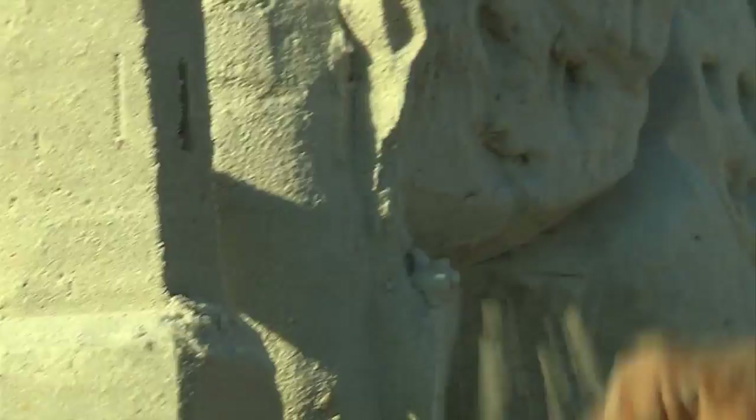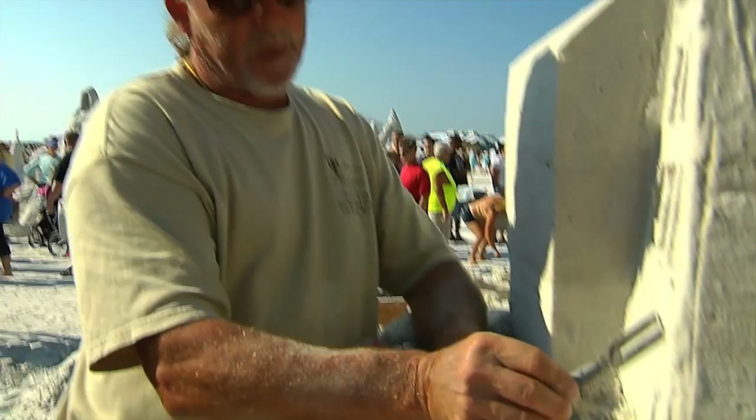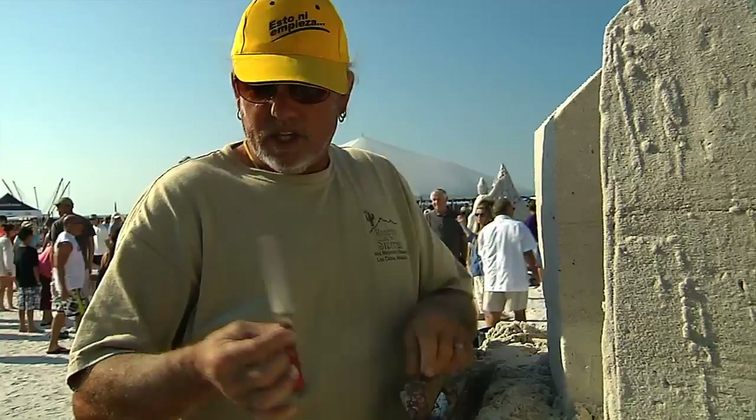Do you build your structures from top to bottom or bottom to top? Top to bottom, because if we were doing it from the bottom up, as you can see when I'm carving this, it would just cover what you've already carved. What kind of tools do you use? A lot of cement trowels, like this down here that I'm cleaning off. Kitchen tools. These are homemade by Amazing Walter around the corner. And then, of course, paintbrushes.